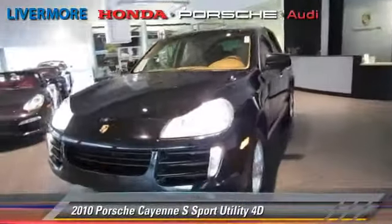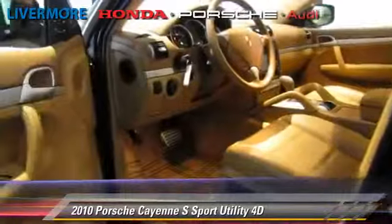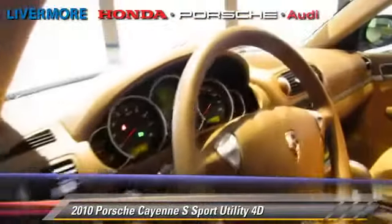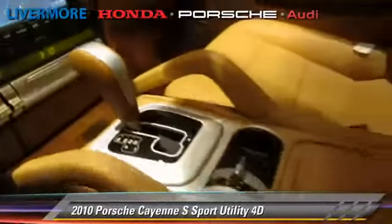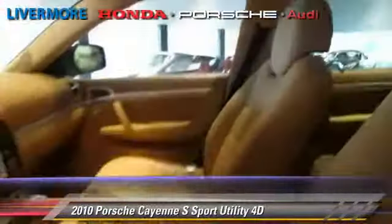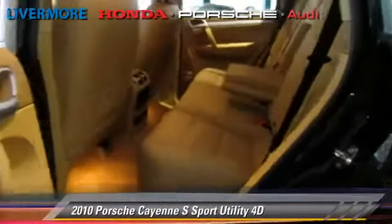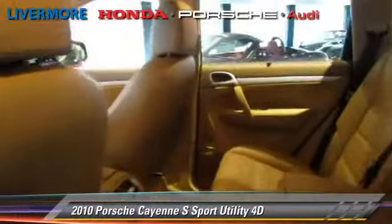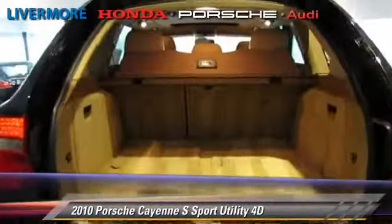The 2010 Porsche Cayenne S, powered by a 4.8-liter V8 engine, with a 6-speed automatic transmission with overdrive. This all-wheel-drive sport utility vehicle, with fewer than 30,000 miles on the odometer, gets up to 18 miles per gallon. This Porsche features premium sound, hill-start assist, and all-wheel-drive.